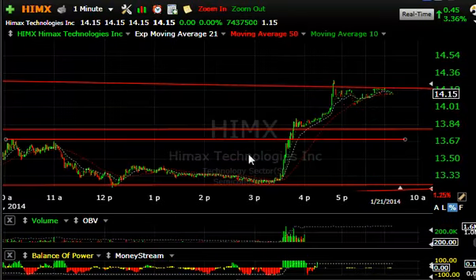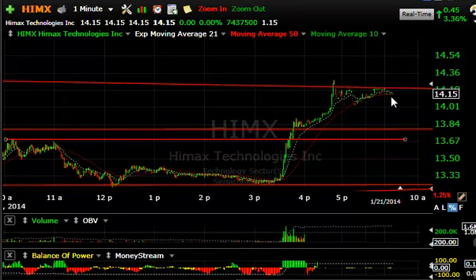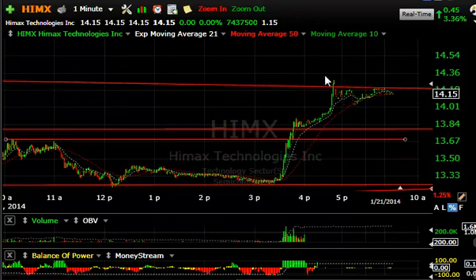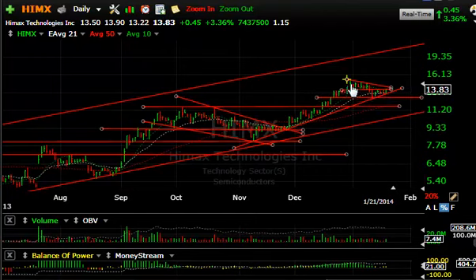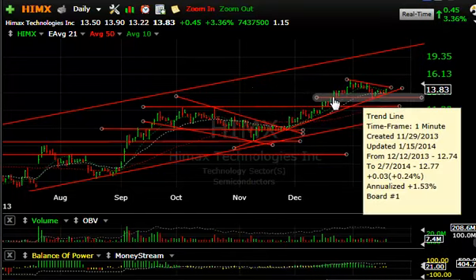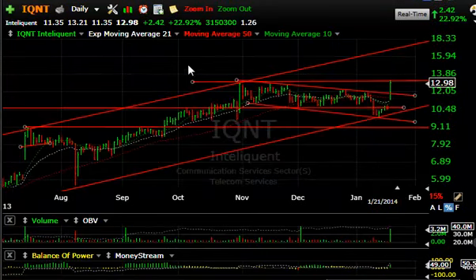HIMX had a big reversal late in the day. The one-minute chart shows it taking from $13.25 to nearly $14.30, and after hours it consolidated to $13.85, then got up to $14.25 after hours. Looking at the daily chart, it came down to test the trendline and price support, forming a possible wedge. We need follow-through to the upside. My targets are $16 and $19.